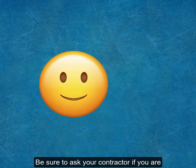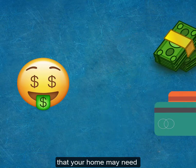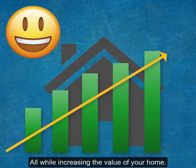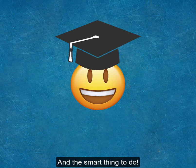Be sure to ask your contractor if you are eligible to receive rebates and easy payment options for many of the upgrades and improvements that your home may need to be more energy efficient. Rebates and programs vary state by state. However, in many cases the improvements can pay for themselves, all while increasing the value of your home. It's really a no-brainer and the smart thing to do.